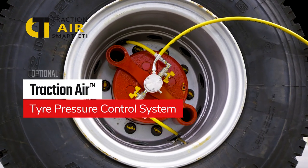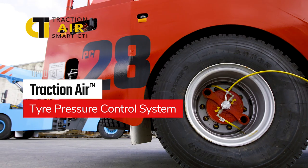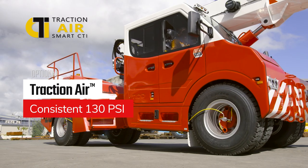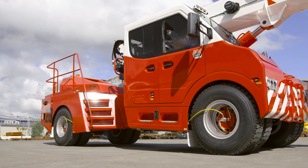Traction Air. TRT's central tyre inflation system can keep tyre pressure at a consistent 130 psi, no matter the load or the site conditions.